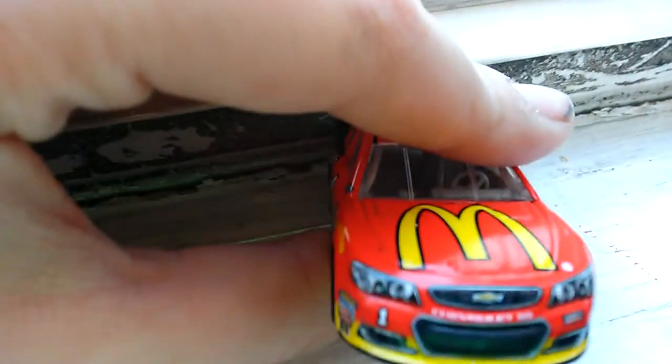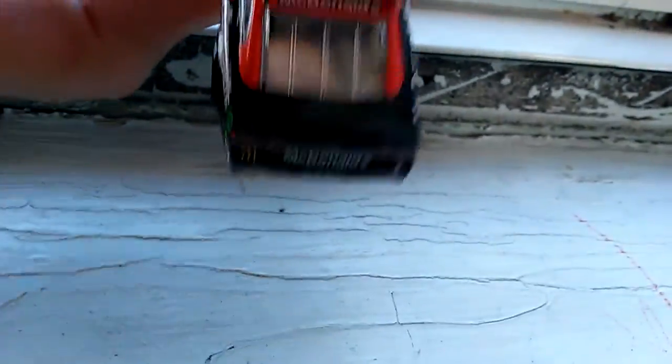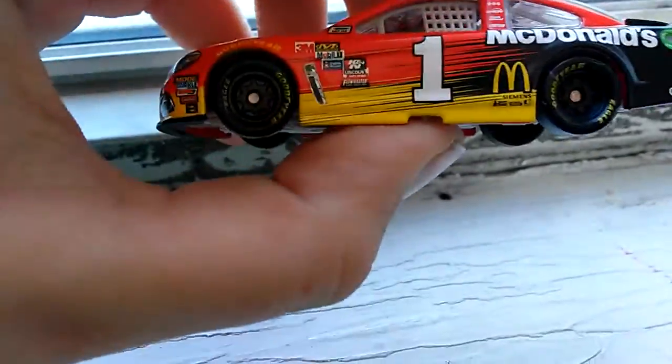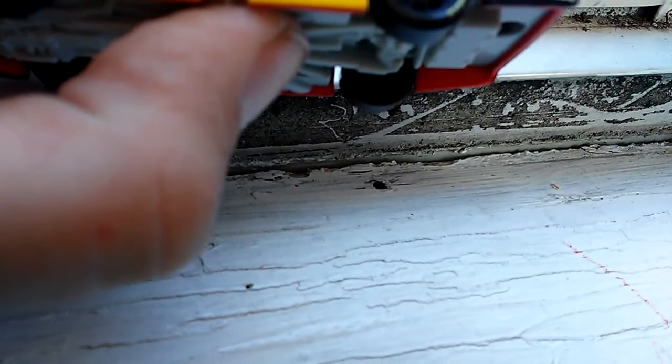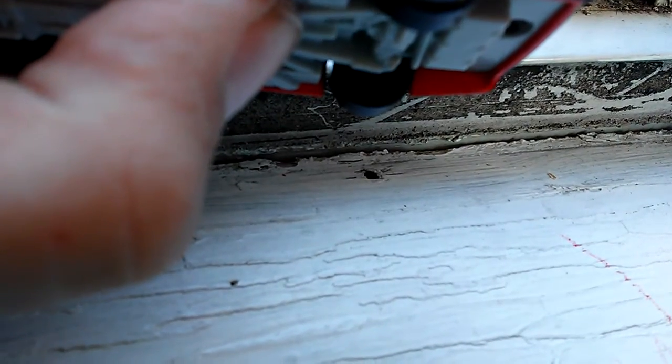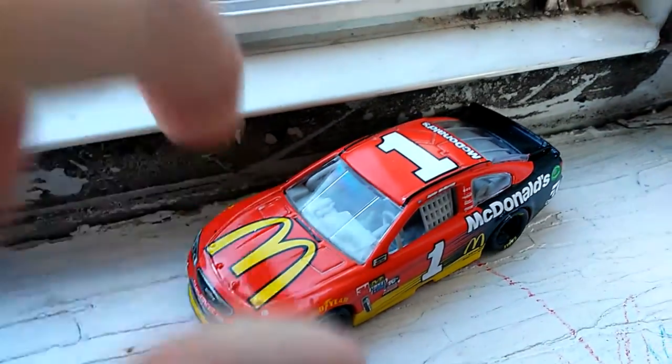We got one Chevrolet, Chip Ganassi, McDonald's. McDonald's contingency stickers, one McDonald's. Williams looking at something else. McDonald's Cessna. 8 out of 10, really nice paint scheme. Number 14, McMurray — love the McDonald's.